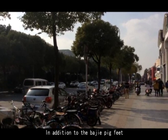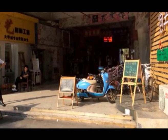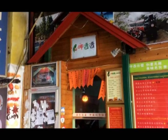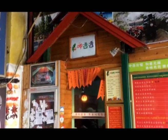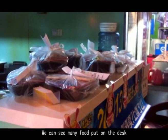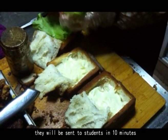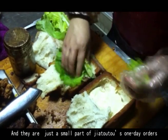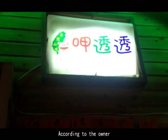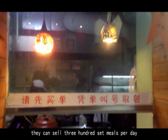In addition to Baje pig's feet, there is another small restaurant called Jia Tou Tou. You can see many food items on the counter ready to be sent out to students in 10 minutes — and that is just a small part of Jia Tou Tou's one-day orders. According to the owners, they can sell 300 set meals per day.